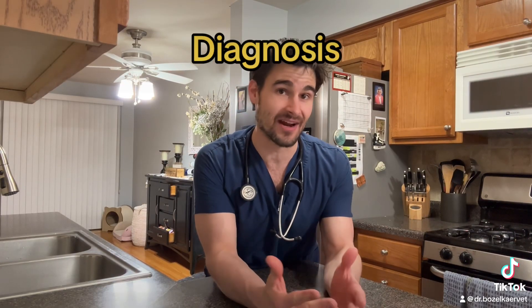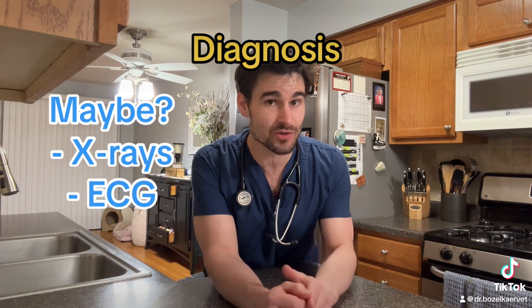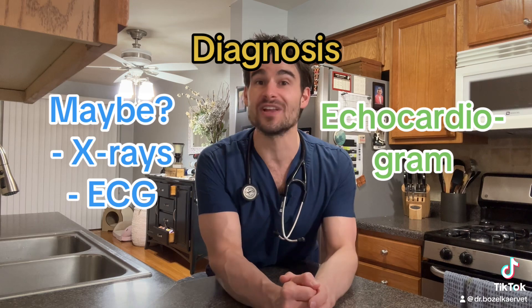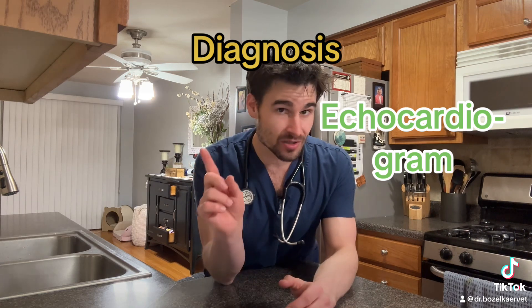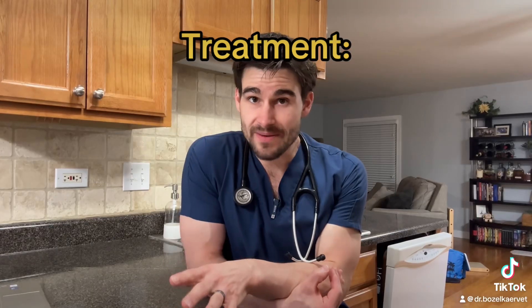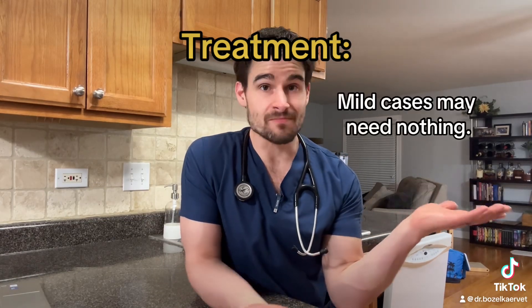To diagnose this, we can see evidence on x-rays and an ECG, but the way we actually diagnose this is with an ultrasound of the heart, or what us science nerds call an echocardiogram. Unfortunately, there are a couple of breeds that are predisposed to this condition.